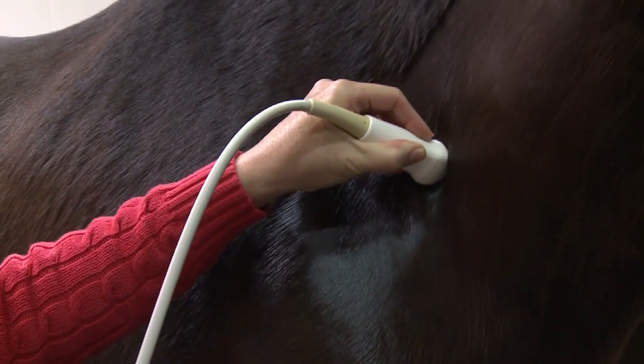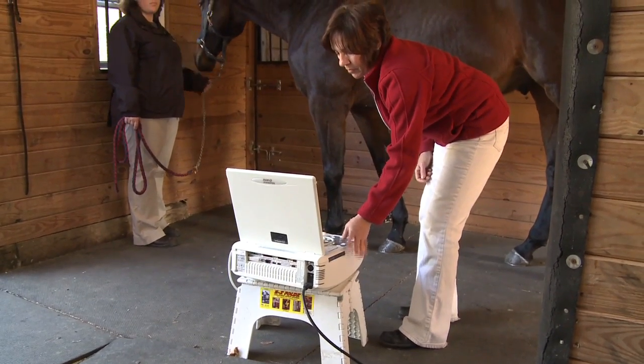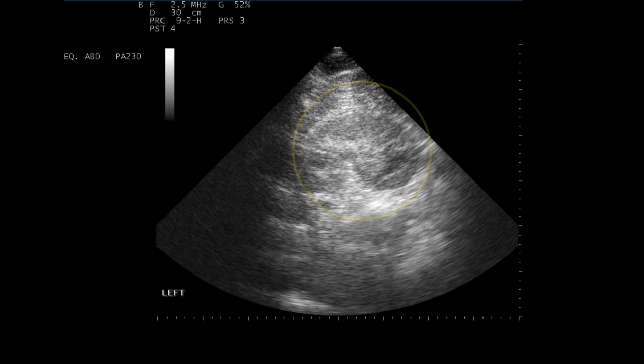Furlong & Associates offers state-of-the-art ultrasound services both in our hospital and off-site. Ultrasound uses the echo from high-energy sound waves to generate images of a horse's internal structures.